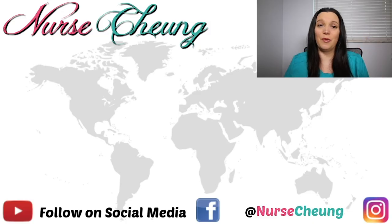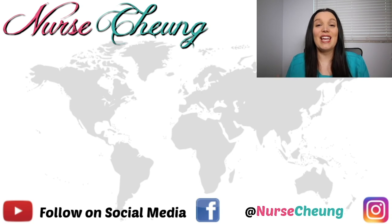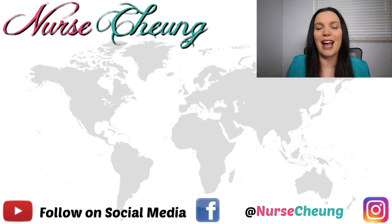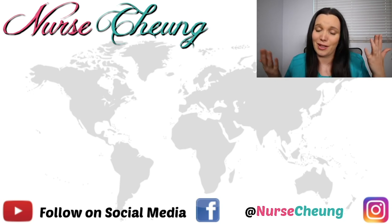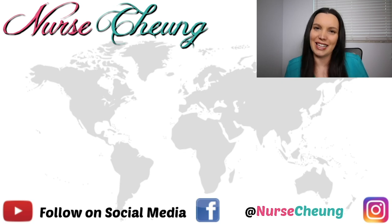I hope that this video has helped you pass your TEAS like a boss the first time. If you haven't done so already, make sure that you head over to my website at www.nursechung.com, where there are additional resources related to the topics we discuss in these videos. Make sure you follow me on social media — I am on Facebook, Instagram, as well as here on YouTube. If you haven't subscribed already, make sure you do. Until next time, I hope you all have a wonderful day, and I will speak with you all again soon in our next video. Bye!